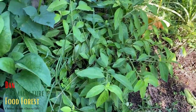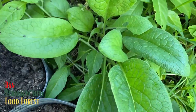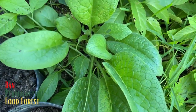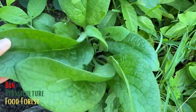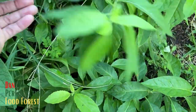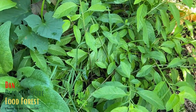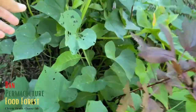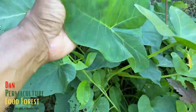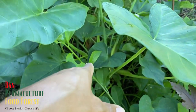Let's start over here. We have some comfrey growing - comfrey likes the shade too. It grows all over the garden, wherever there's a shaded area, comfrey does extremely well. We have some longevity spinach here growing in this area, which I'm going to remove. I'll be doing some construction work in this area as well. Right here we have some taro - cocoa yam - and I'm going to be harvesting that pretty soon.